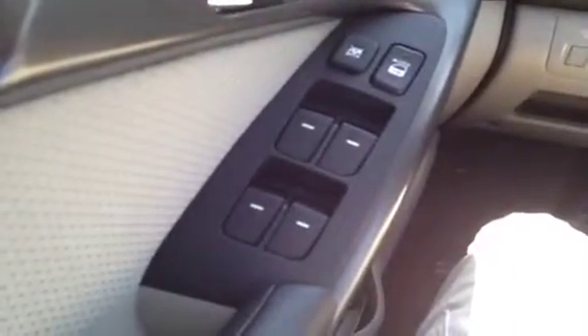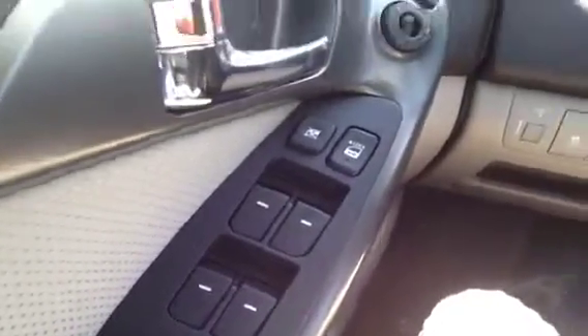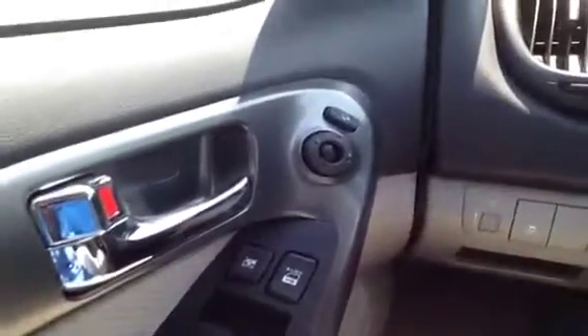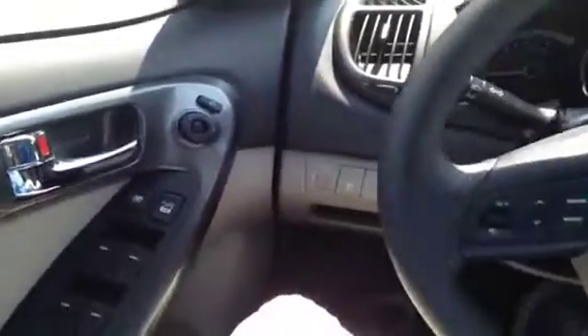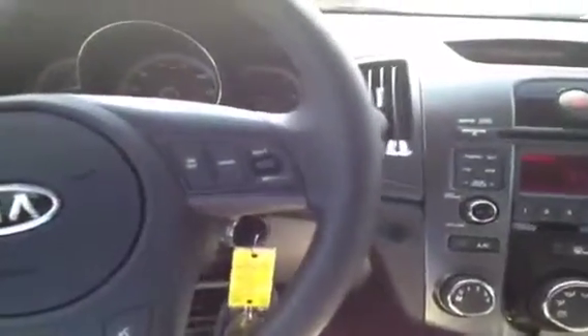Welcome to the driver's seat where I have a bunch of great features to show you. Starting with power windows, power locks, and power mirrors. It also comes with power folding mirrors. Over here we have hands-free steering wheel mounted stereo controls, phone controls, and cruise control.